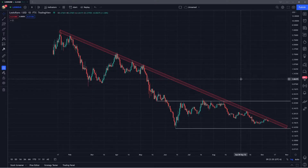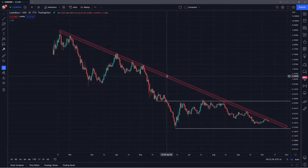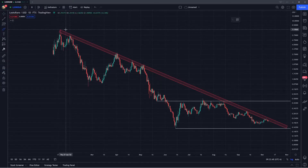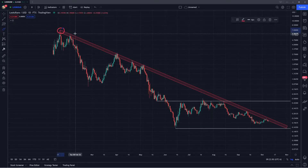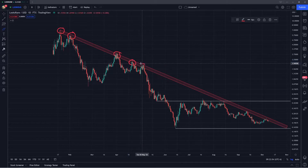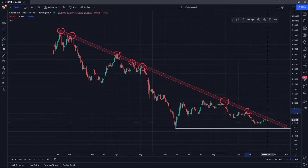On my chart, I have a few things drawn here. First, I want to talk about this red rectangle — this is going to be the resistance, the downward sloping point of resistance where LooksRare has basically been rejecting off of ever since its initial launch back in January. All of the lower highs have been forming right along this region, and you can see that structure has been very consistent over the last several months.